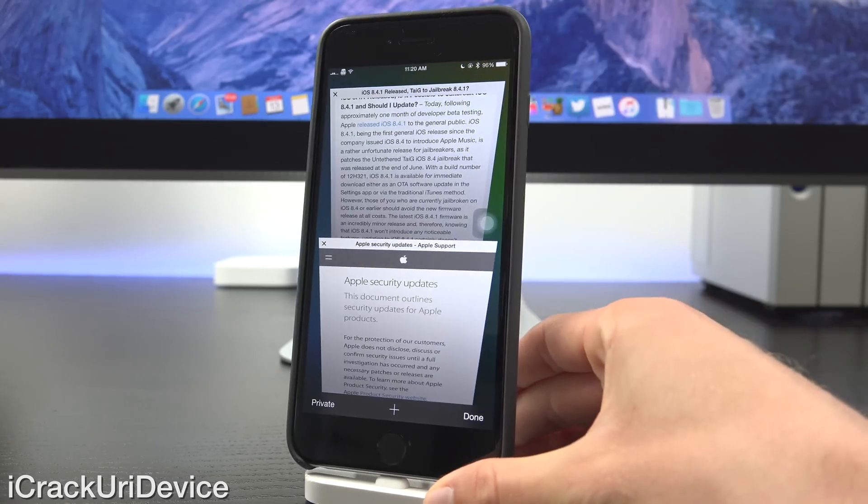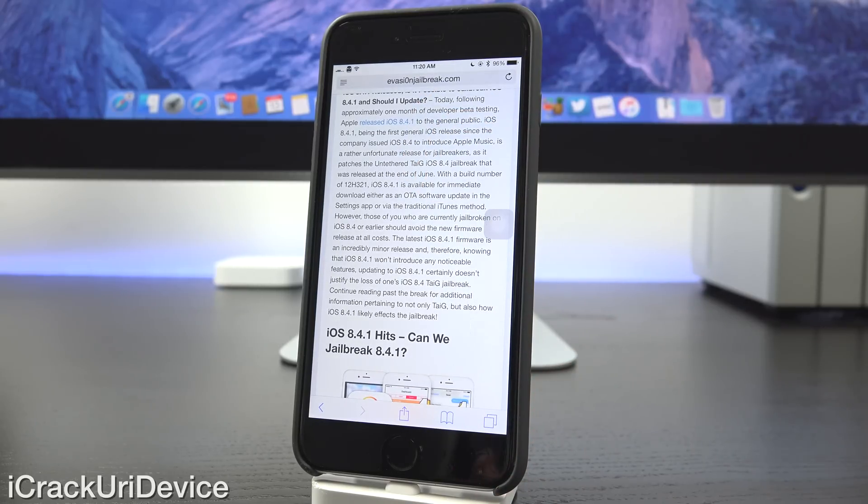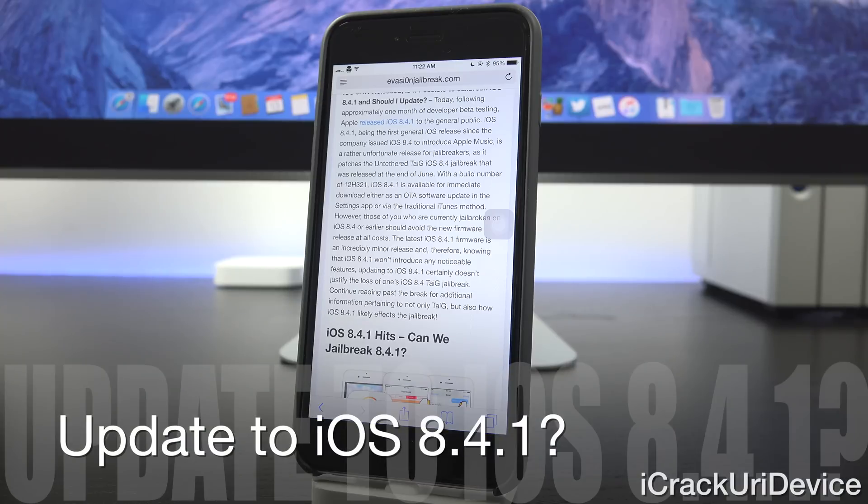Let's go ahead and launch up Safari here and get straight into it. Today, following approximately one month of developer beta testing, Apple released iOS 8.4.1 to the general public. iOS 8.4.1, being the first general iOS release since iOS 8.4 introduced Apple Music, is a rather unfortunate release for jailbreakers, as it patches the untethered jailbreak for iOS 8.4 that was released at the end of June. With a build number of 12H32.1, iOS 8.4.1 is available for immediate download, either as an OTA software update in the settings app, or via the traditional iTunes method.